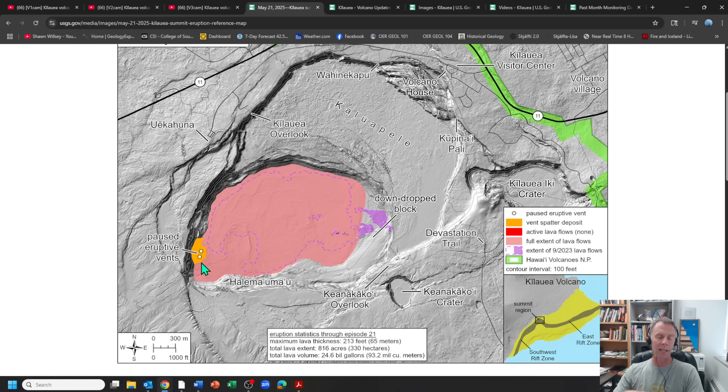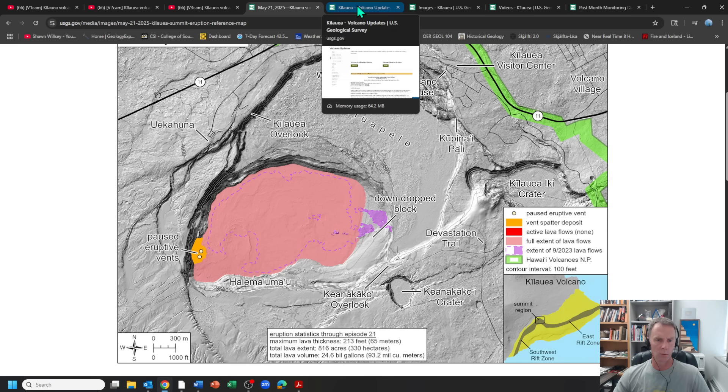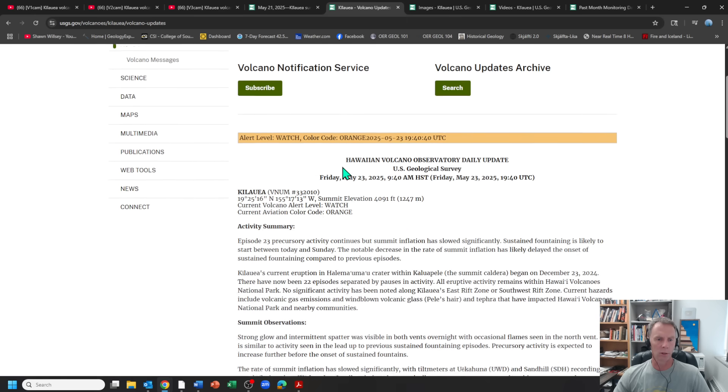It'll be interesting to see how that compares to other eruptive phases at Kilauea. My sense is this is a very high-volume output eruptive phase compared to many others we've seen. We'll talk at the end about where this is going and how it could play out long-term.